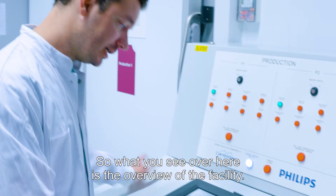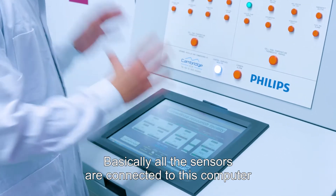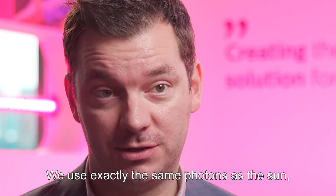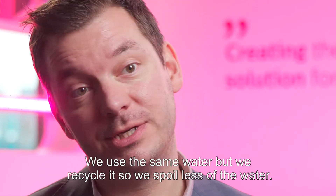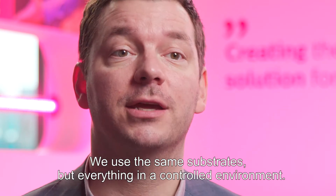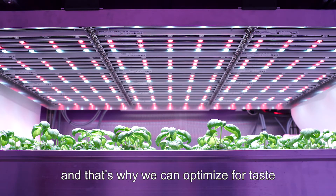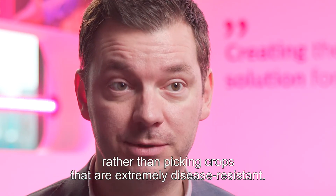What you see over here is the overview of the facility. Basically, all the sensors are connected to this computer, so we track 80,000 data points. We use exactly the same photons as the sun, just optimized for the plant. We use the same water, but we recycle it, so we waste less. We use the same substrates, but everything is in a controlled environment. We keep out the bugs, we keep out the pests, and that's why we can optimize for taste, rather than picking crops that are extremely disease resistant.